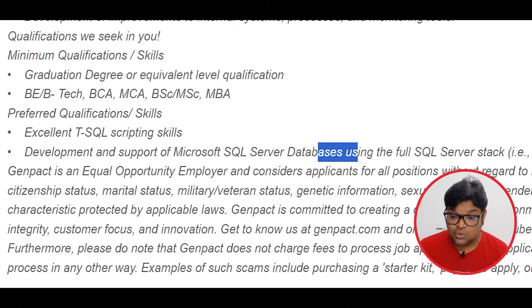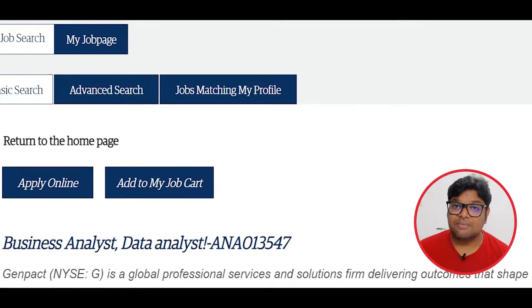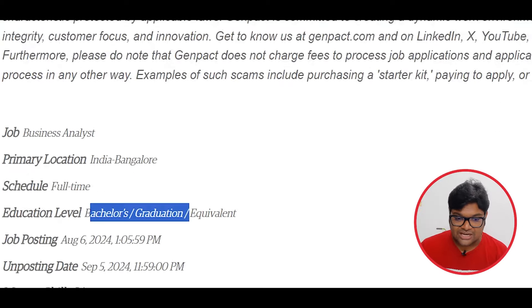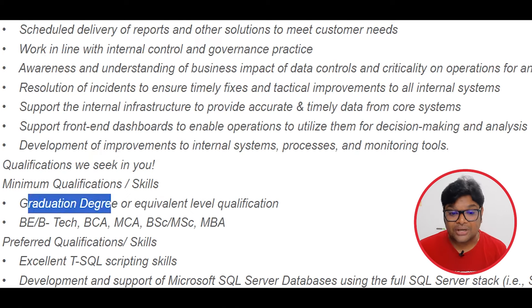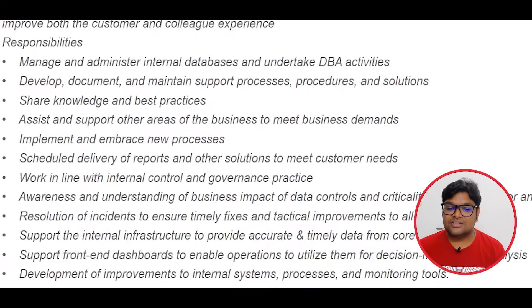You can apply for SQL service tags. You can apply with a bachelor's or master's degree. If you have specialized skills and courses, you can apply as an MBA candidate. You can apply with a graduation degree or equivalent level of qualification.